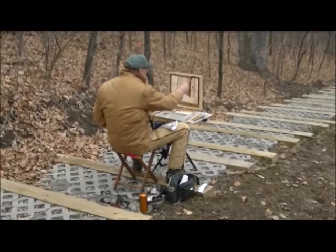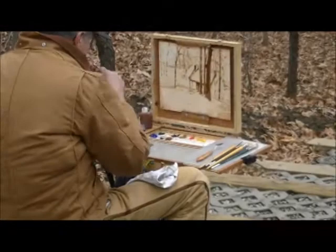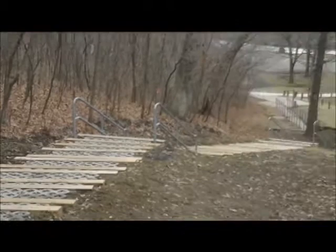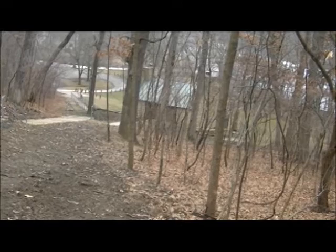We made it up here to see Lee. He's using a stool for the first time — looks awfully comfortable. He's doing the block-in, looking down the trail with that picnic shelter in the background. It's going to be a good painting; it has a nice feel to it. You can see the picnic shelter in the background down the steps. He's going to be looking through the trees, which will give it some atmosphere.